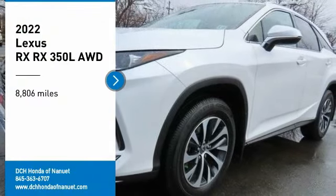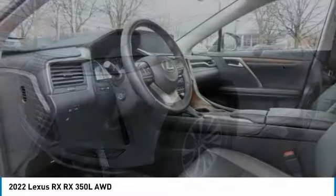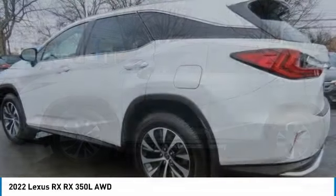Looking for the right vehicle? Check out the 2022 Lexus RX. The Lexus RX offers a spacious interior with an extremely high level of quality.